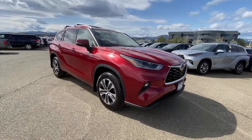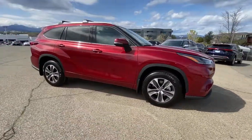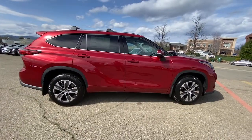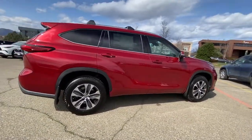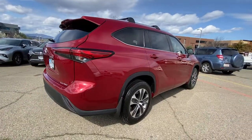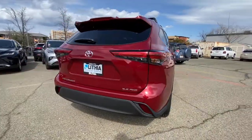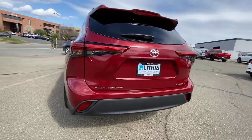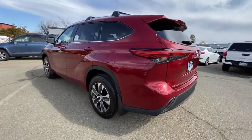Can you see yourself in the 2021 Toyota Highlander? Here's a sleek and sporty Toyota Highlander your family will love. From its safety and driver assistance tech to its multiple climate control zones and infotainment system, this smooth riding, quiet, roomy three-row crossover offers the capability and creature comforts to help you make the most of every road trip.